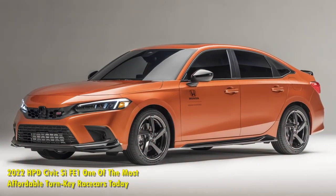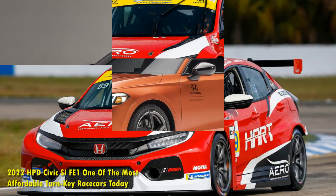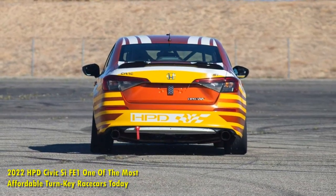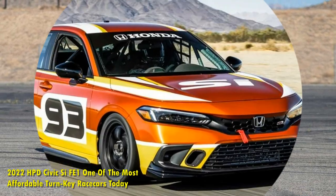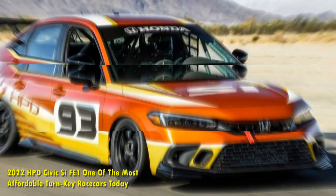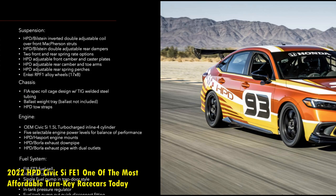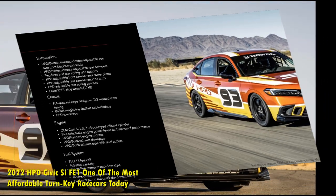The motorsports world has turned upside down over the years. It has split into segments across a spectrum of talent and most of all financial backing. At the top levels, obscene amounts of money and corporate sponsorships employ hundreds of staff to field one or two racecars. At the opposite end of the spectrum, grassroots racers wrench on their aged project cars in the home garage, taking PTO from their day jobs to race for a coveted plastic trophy from their local club. Barriers of entry, especially cost, are dragging motorsports down and few people or entities seem to be doing anything about it.